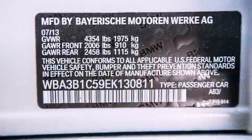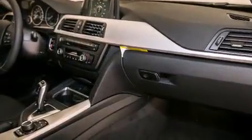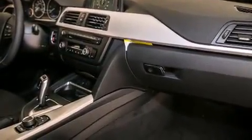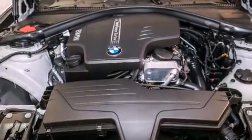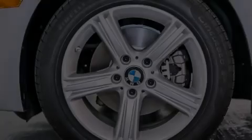Additional features include front-side impact airbags, a rear-window defroster, and rain-sensing windshield wipers that can turn on automatically if their sensor identifies water on the windshield. With an EPA estimated rating of 36 miles per gallon on the highway, you won't be making frequent trips to the gas pumps.